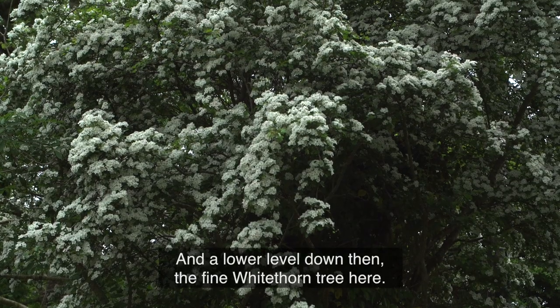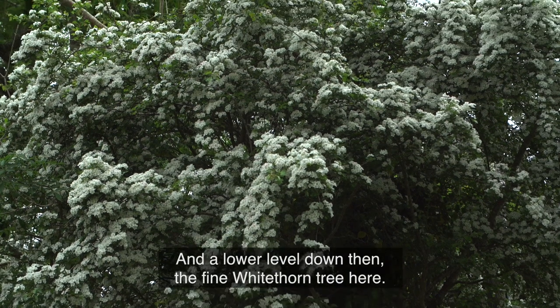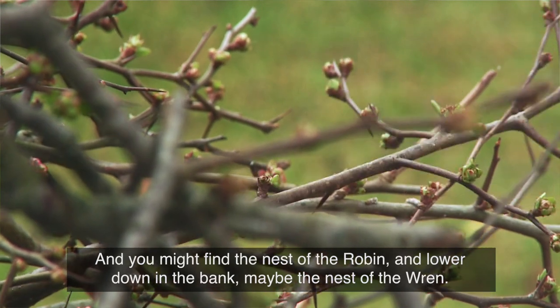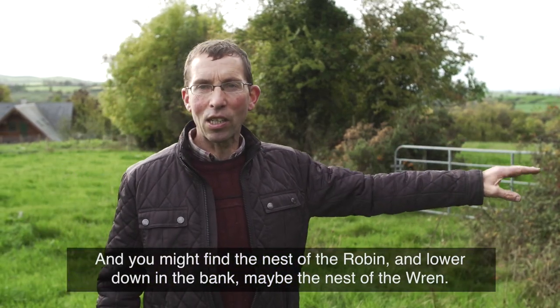And then at a lower level down, there's the fine whitethorn tree here where you might find the nest of the robin. And lower down in the bank, maybe a nest of the wren.